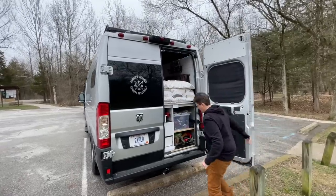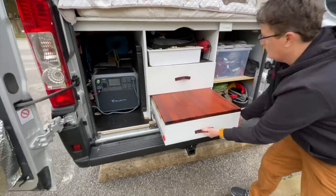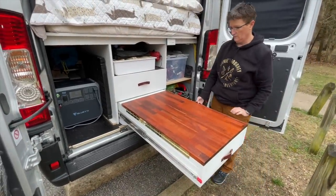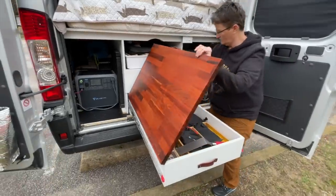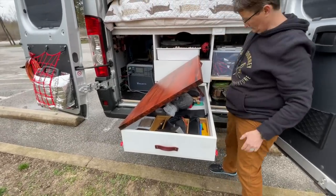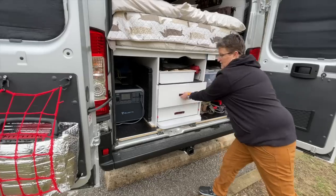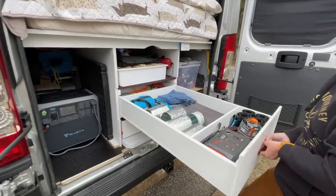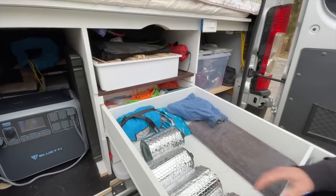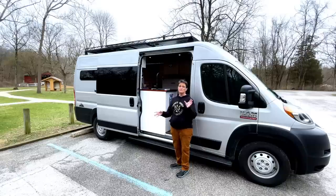Outside in the garage area I also have an outdoor kitchen. I used the same butcher block counter — it's a pull-out kitchen area where I can put my Blackstone or induction cooktop. The lid has a ton of storage underneath, and there's a pull-out drawer that gives extra space for all my outdoor cooking gear.